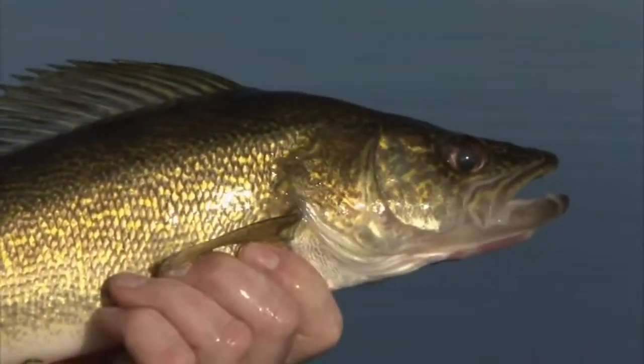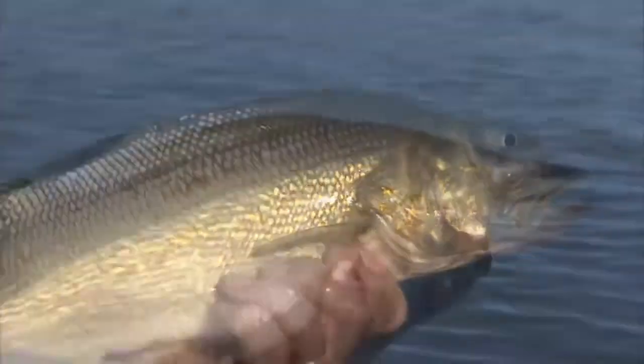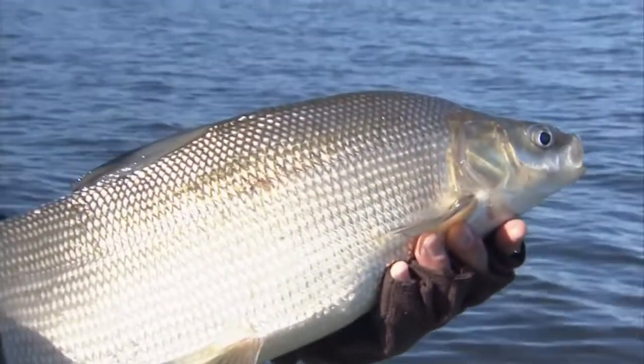Welcome everyone to The New Fly Fisher. I'm your host Bill Spicer. On this week's show I'm the guest of Chad Thompson at Pascha Lake Cabins and we're going to try some world-class walleye fishing in the area. He's also got a surprise for me with some whitefish. We'll talk about the flies, the equipment, and the technique — everything you're going to need to know to be successful. It's going to be a great show, so stay with us.